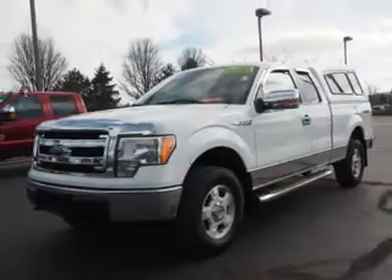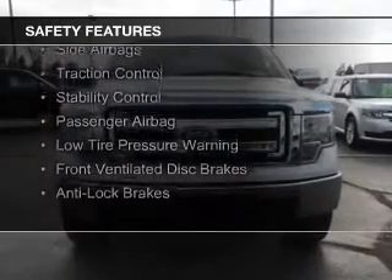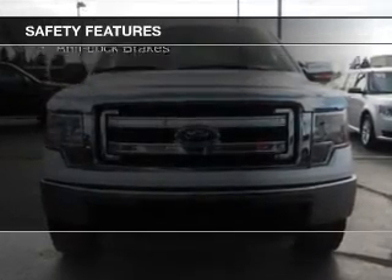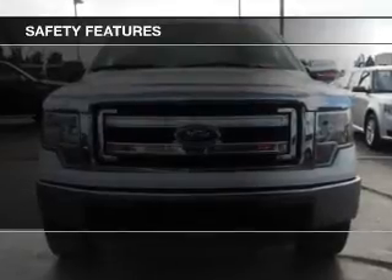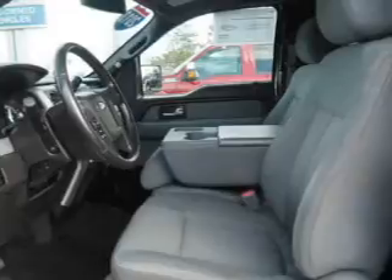Safety was made a priority with these features: curtain head airbags, side airbags, traction control, stability control, a passenger airbag, low tire pressure warning, front ventilated disc brakes, and anti-lock brakes. Great quality at a great price.